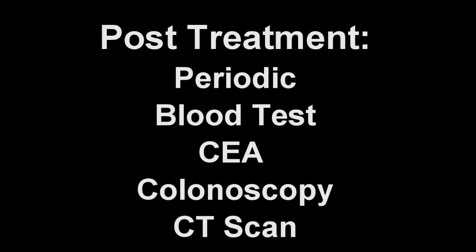Following these treatments, careful follow-up is recommended even when cancer is determined to be in complete remission. Therefore, periodic evaluations including routine blood tests, CEA, colonoscopy, and CAT scan are often advised.